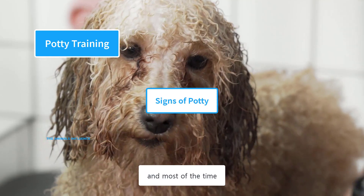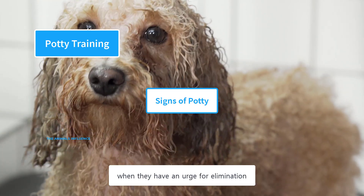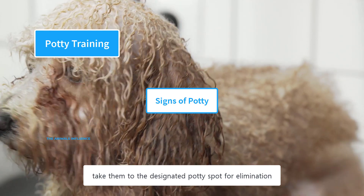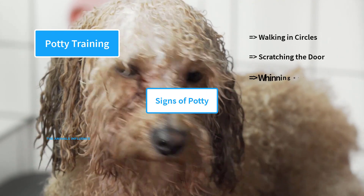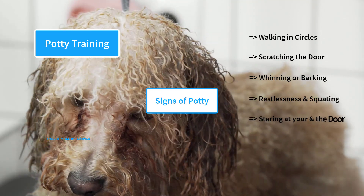Poodles are smart dogs and most of the time they will show obvious signs and body gestures when they have an urge for elimination. Whenever you notice these signs, take them to the designated potty spot. Some of the obvious signs are: walking in circles, scratching the door, whining or barking, restlessness and squatting, and staring at you and the door.